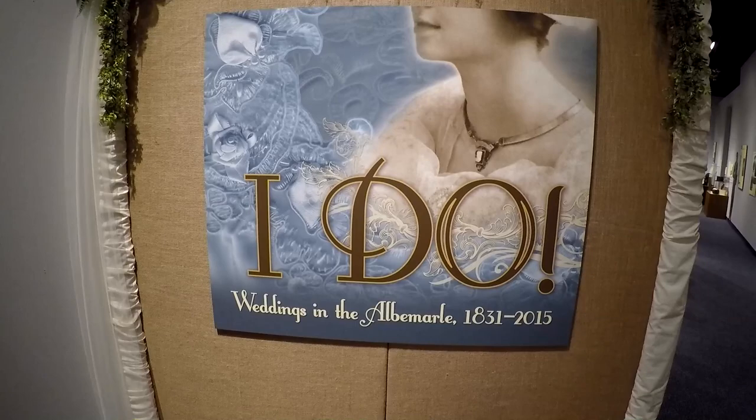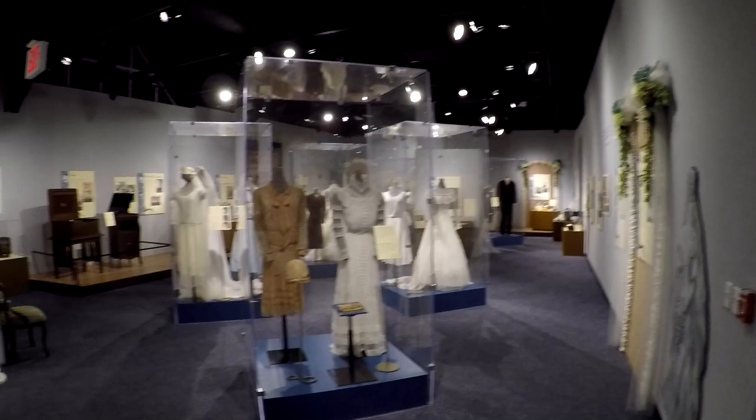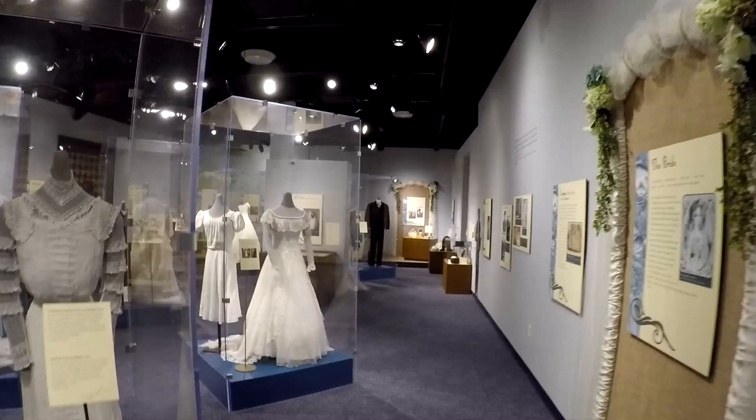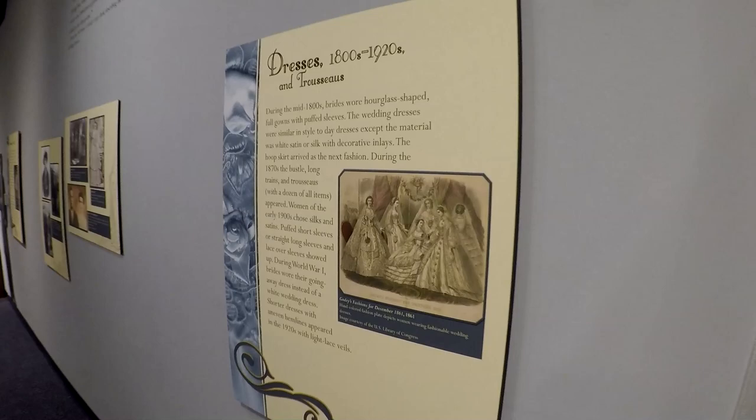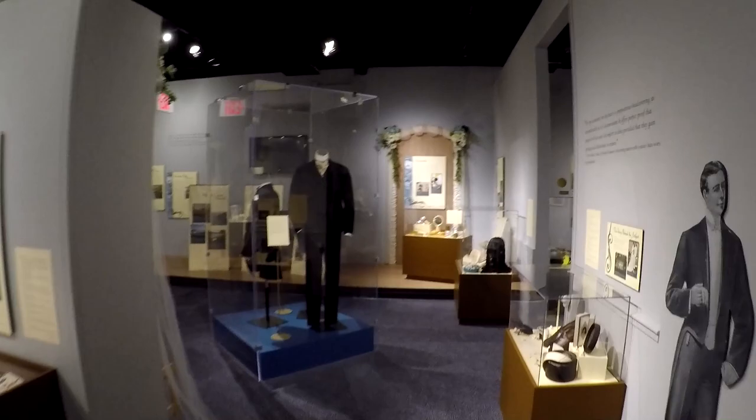This section is called 'Weddings in the Albemarle from 1831 to 2015.' We were told this exhibit is closing after today, so this is the last chance anyone will be able to see it. It just shows different attire from different years, and we will very likely be one of the last people to walk through this exhibit.